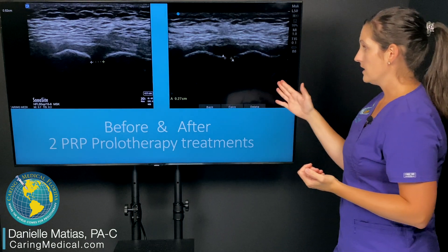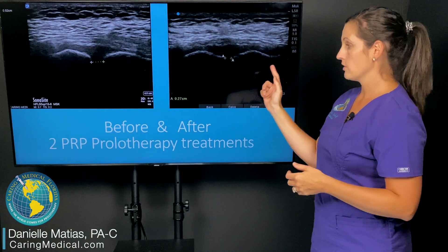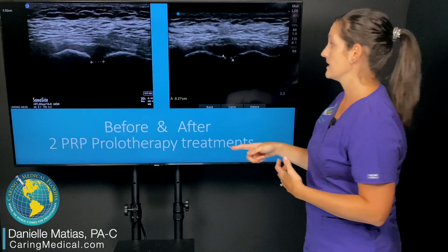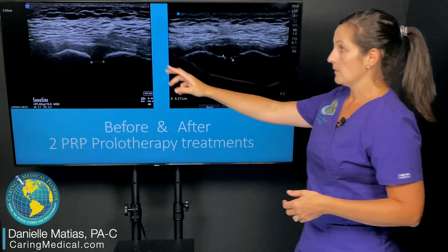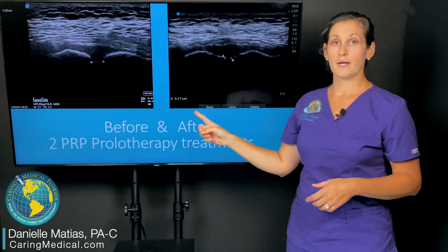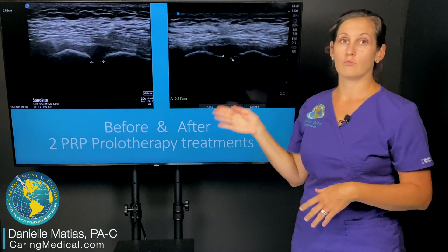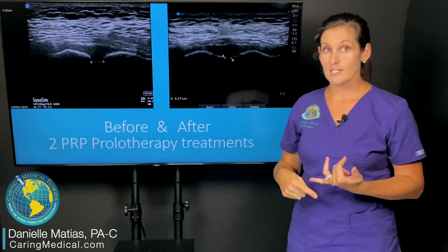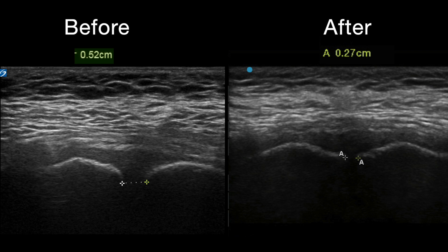This right here is the same patient, another measurement after undergoing two PRP prolotherapy treatment sessions. You can see it went from 0.52 to 0.27, so now within normal range. Importantly, the patient was also getting much less pelvic pain, much less pain in the pubis, felt more stability, and was actually able to walk up and down stairs without pain, which is wonderful.